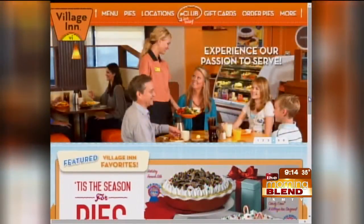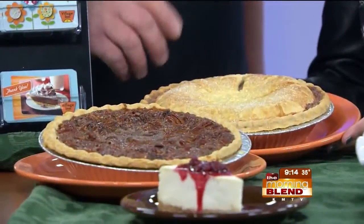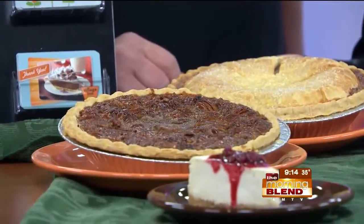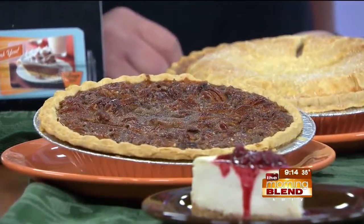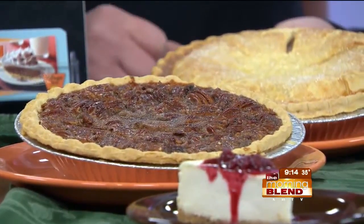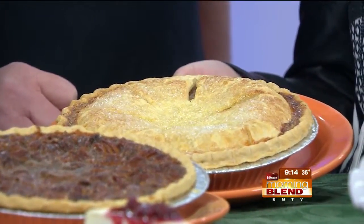We have a few more varieties here. This one up here is the pecan — the traditional pecan. That one is a tough one to make if you're trying it at home; it's hard to get the consistency just right, so that's one where it makes sense to call Village Inn. And back here, that's the traditional apple pie — our country apple. Warm it up, add a scoop of ice cream, and you are in business.